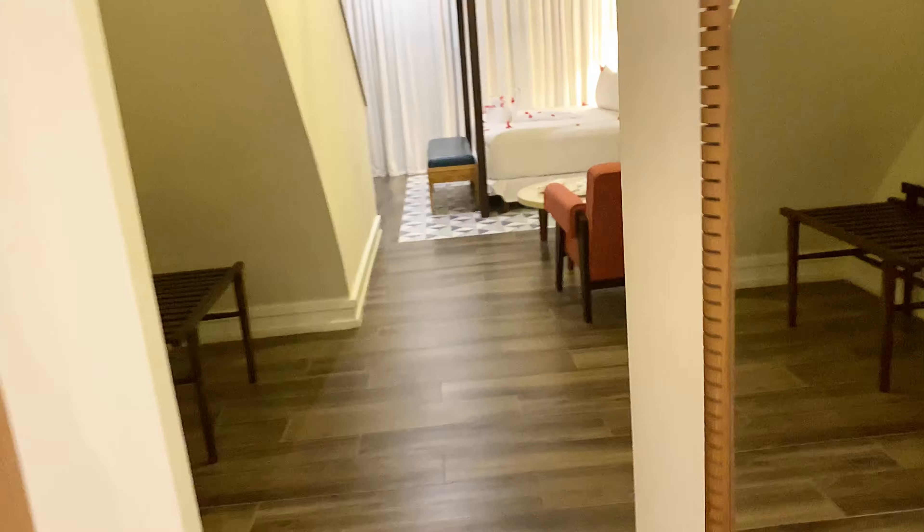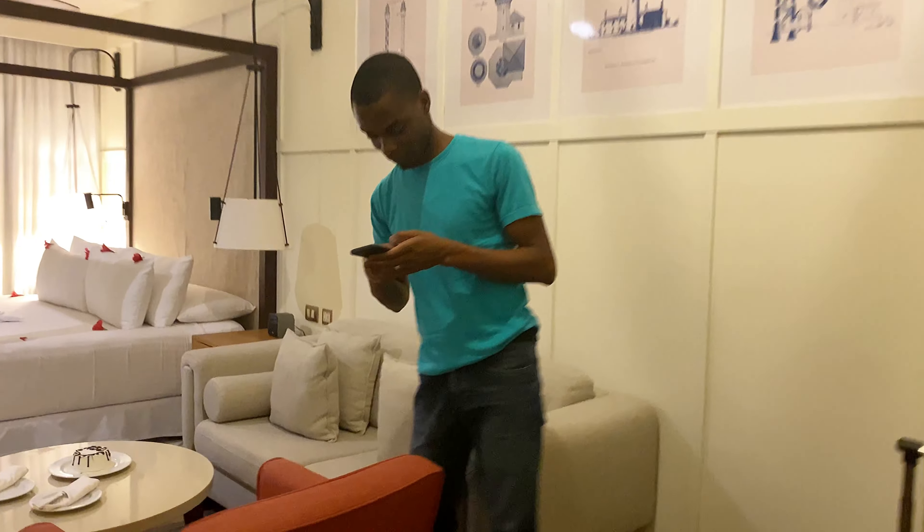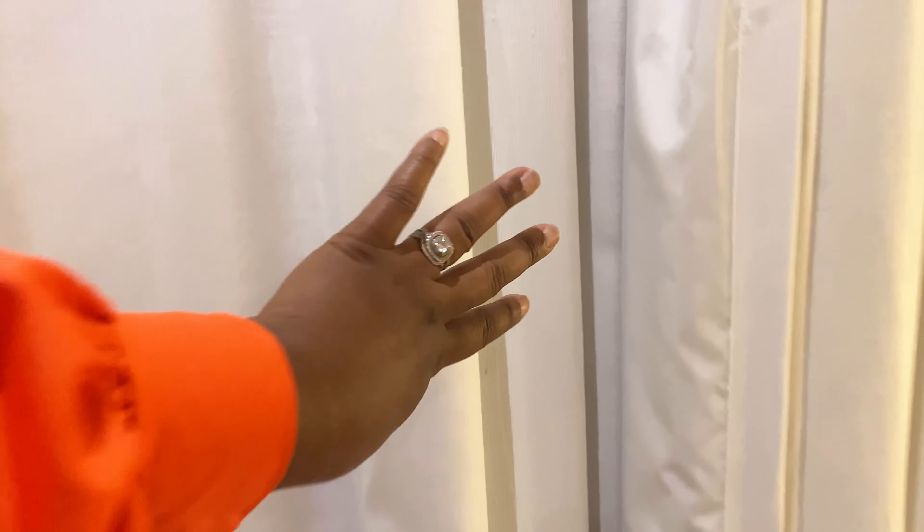So yeah, this is the little living room and the TV is here. Now we have the balcony, y'all — the balcony is beautiful!